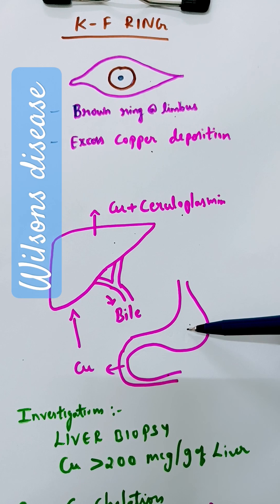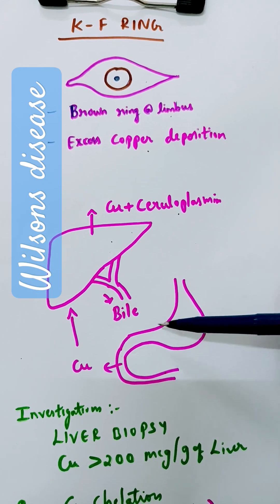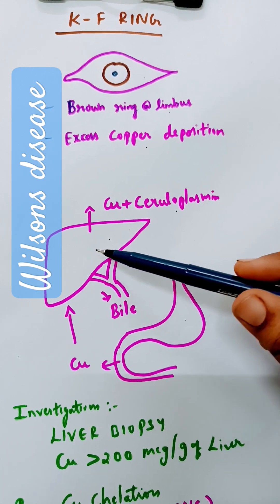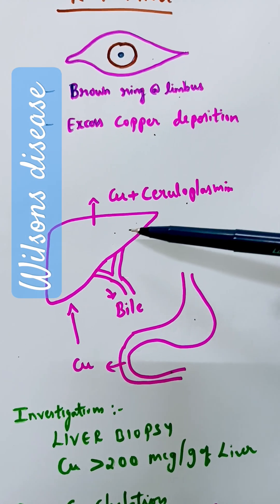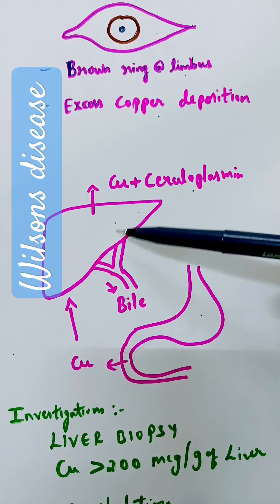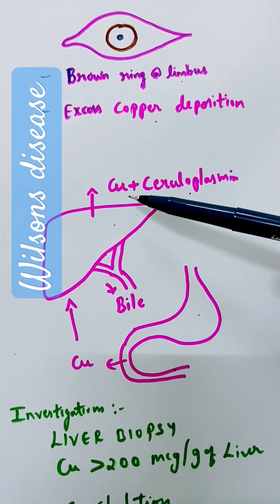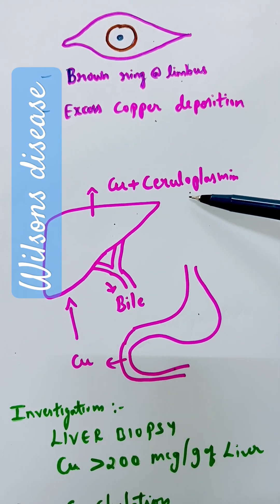Normally, when we take nuts and seeds, copper will be rich in these foods. Copper is absorbed in the duodenum, enters the liver and is stored there. When excess copper is present, it will be excreted via bile. Normally, copper is also released into blood and transported along with a transport protein called ceruloplasmin.